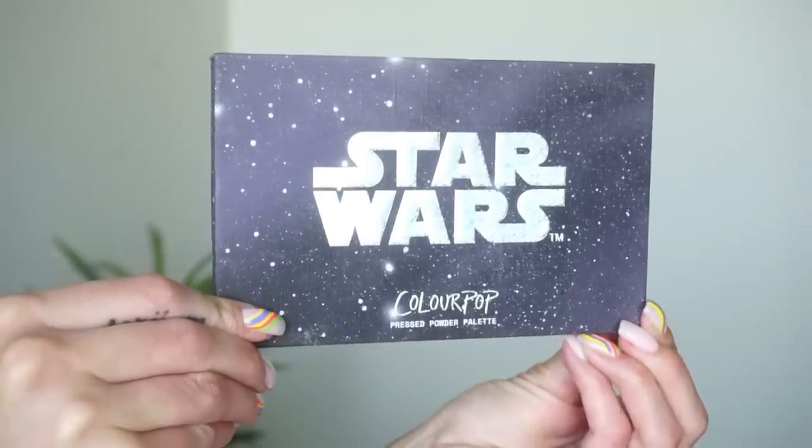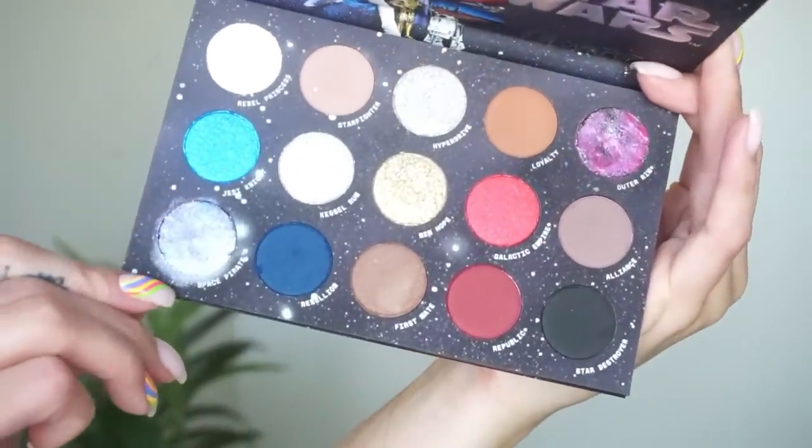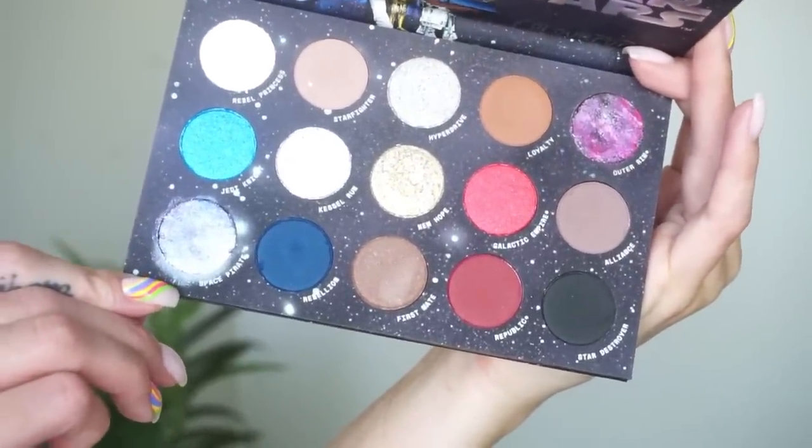At number nine from ColourPop, I have their Star Wars palette. I'm not a Star Wars fan so this collaboration didn't really call out to me that much. I like that they had some more unique shades in there though - it's a bit of a larger palette, but the standouts to me were the more fun shades: Outer Rim and Space Pirate. I like the pop of red, some blue, and the packaging artwork is really fun. If you're a Star Wars fan, I could totally see you enjoying this one, but for me it was just so-so.